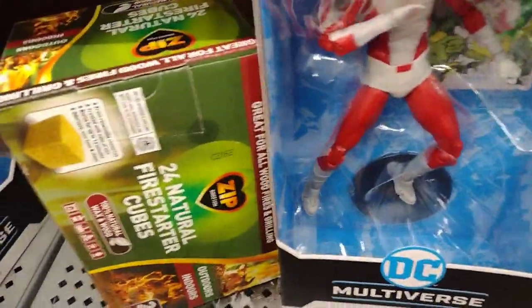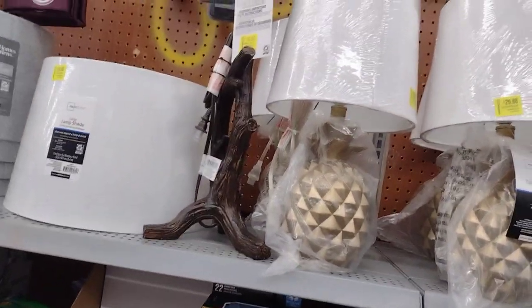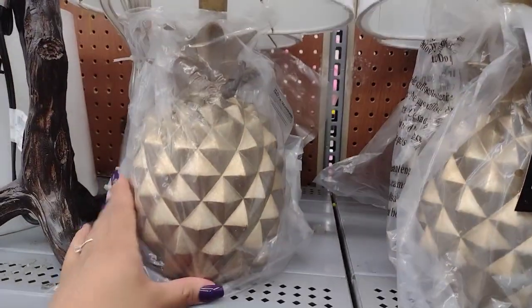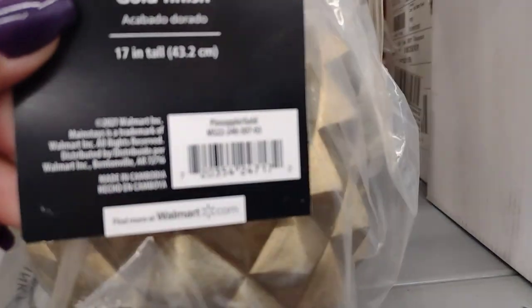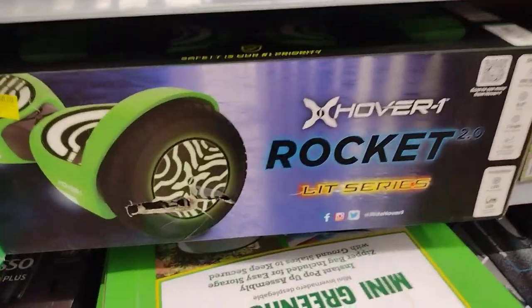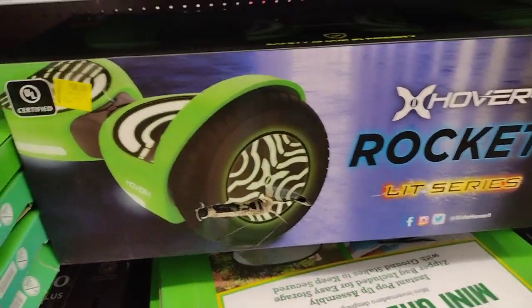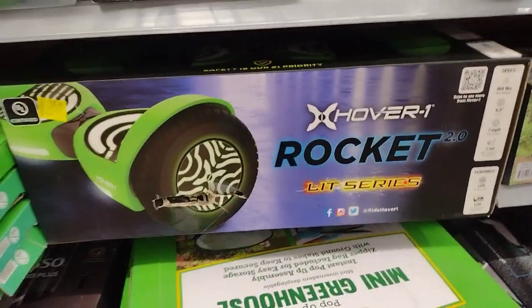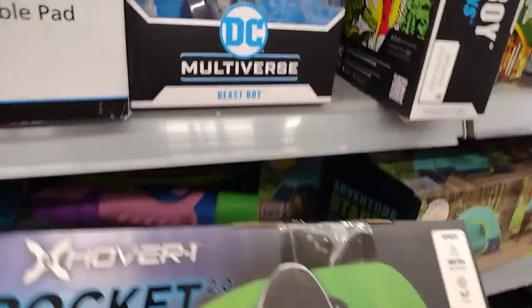Yep, ten dollars — confirmed ten dollars for that one! They also have lamps here — check out these lamp shades. These are $29.98 by Mainstays, with little pineapple designs — really nice. Here's the barcode. They also have this Lit Series Rocket Hoover vacuum — only fifty dollars, down from 138 dollars. We're going to scan that one too — fifty dollars is not bad.